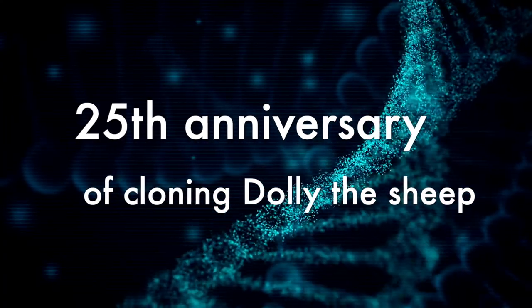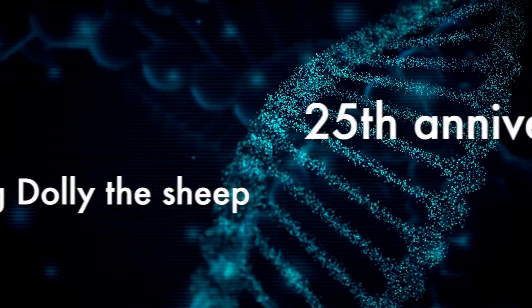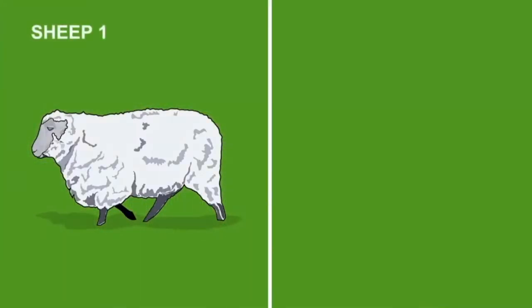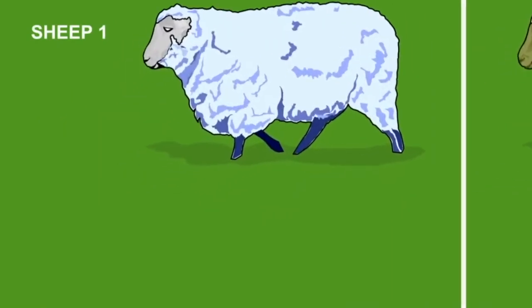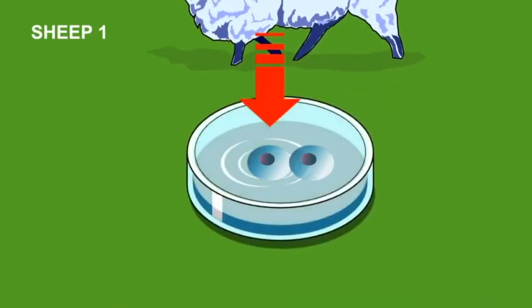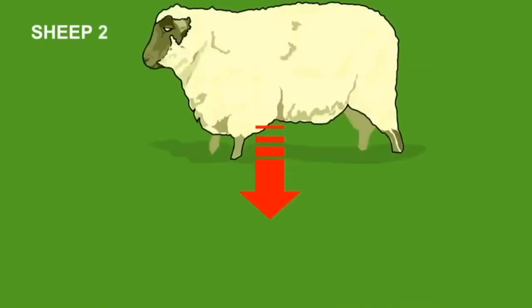On the 5th of July 1996, the most famous sheep of all time was born. This year marks the 25th anniversary since the birth of Dolly the sheep. Back then, researchers at the Roslyn Institute of the University of Edinburgh became the first people to successfully birth a lamb in the laboratory without using an egg or sperm, but from the DNA taken from an adult sheep's mammary gland. Dolly remains infamous to this day as the first mammal to be cloned using DNA from an adult cell.